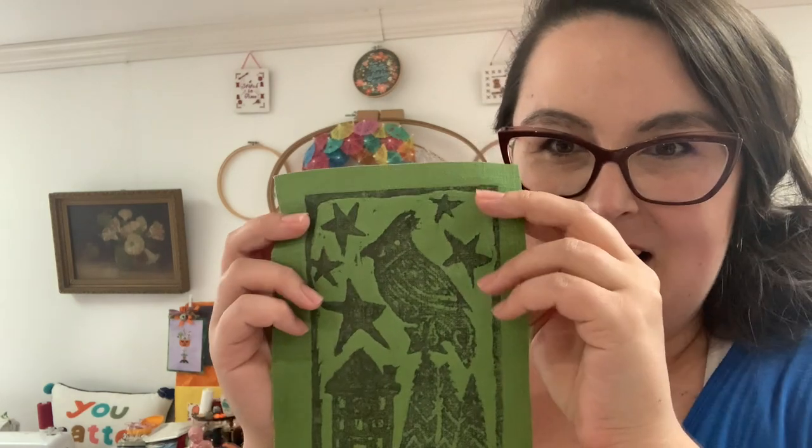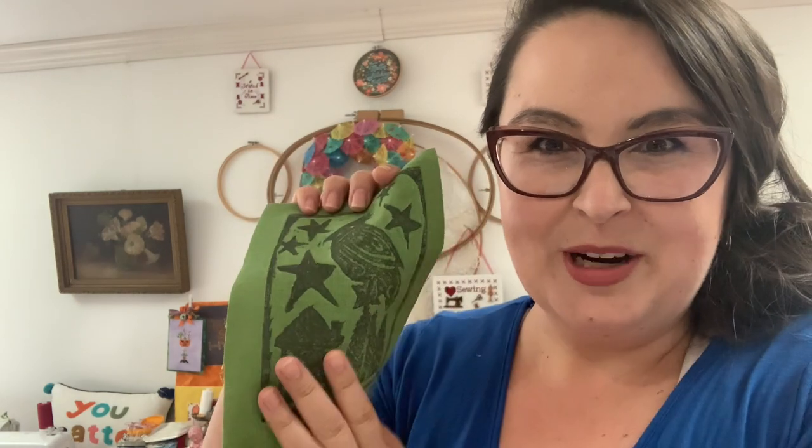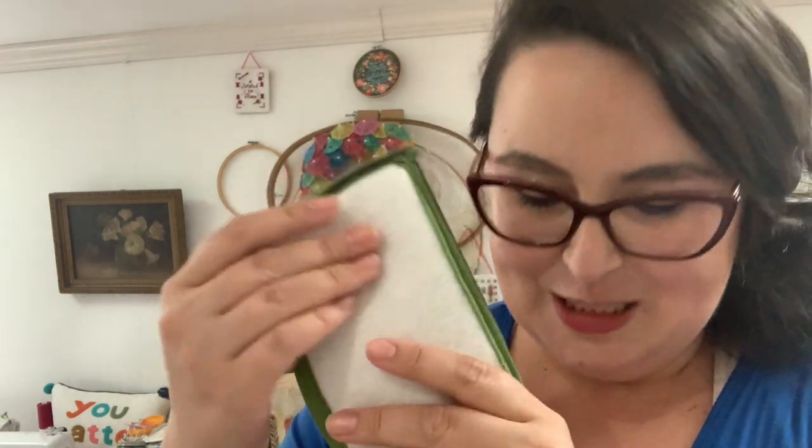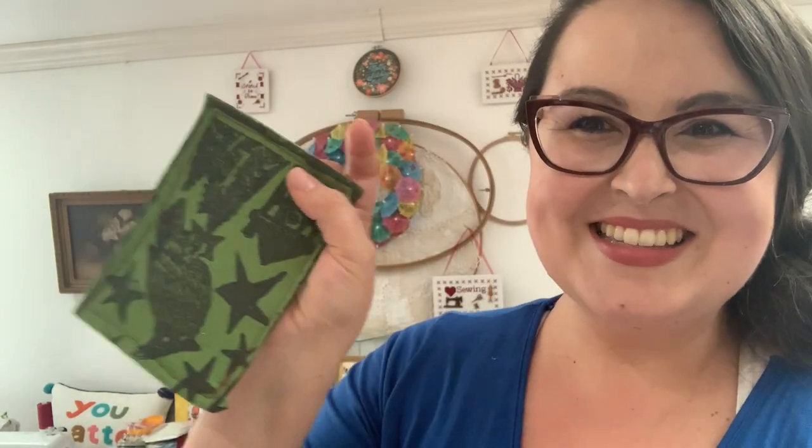Because I can't help myself, I also made a block print and I've been working with some fabrics trying to figure out how to make little mats — just a prototype — to put your little thread catchers on.